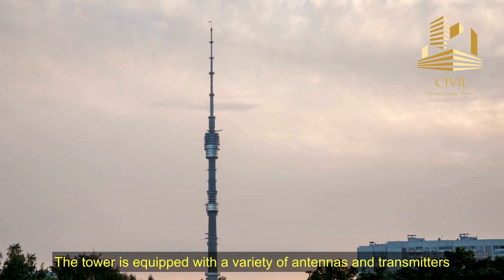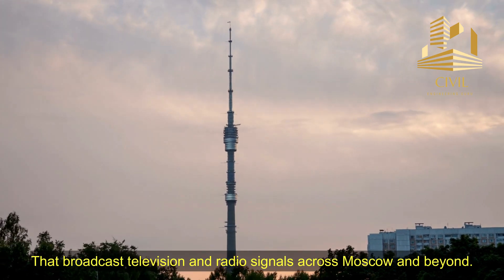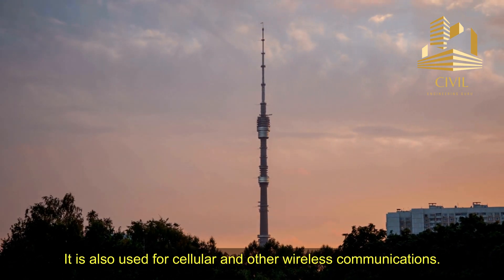Antennas. The tower is equipped with a variety of antennas and transmitters that broadcast television and radio signals across Moscow and beyond. It is also used for cellular and other wireless communications.